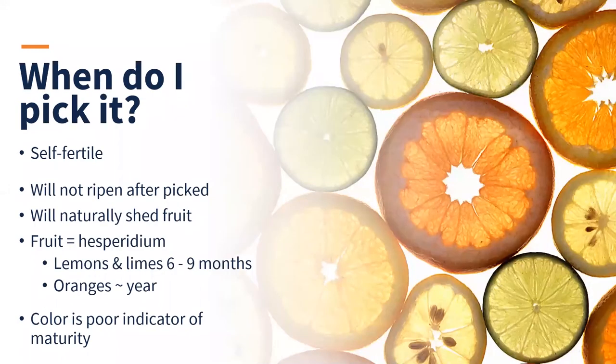Citrus plants are self-fertile, so you only need one plant for fruit production. The fruits are technically called a hesperidium — a specialized type of berry with a leathery rind. One issue: citrus fruits will not ripen after picked, so you must harvest them when ripe. Color isn't a reliable indicator of maturity; you basically have to taste them. Plants can naturally shed up to 75% of their fruit, so don't be alarmed if fruit drops. Lemons and limes can take six to nine months to ripen; oranges can take about a year. It's not uncommon to have fruit and flowers on a plant at the same time.